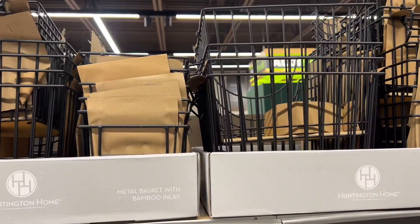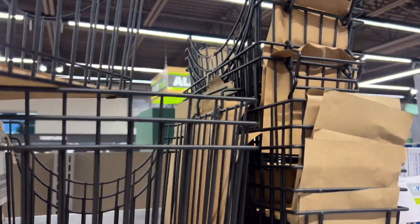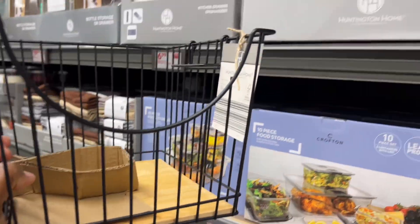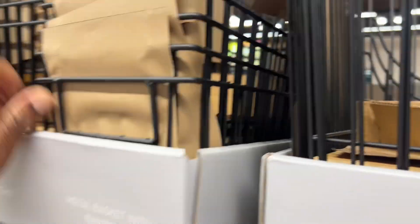$6.99 premium pantry baskets — they have different sizes. Look at that — they have handles. Look how cute this is, guys. And they have smaller ones too.